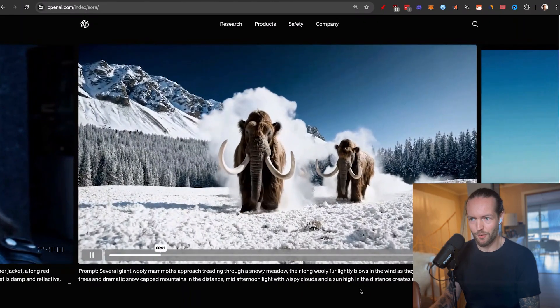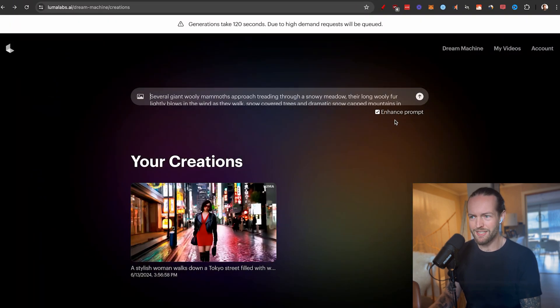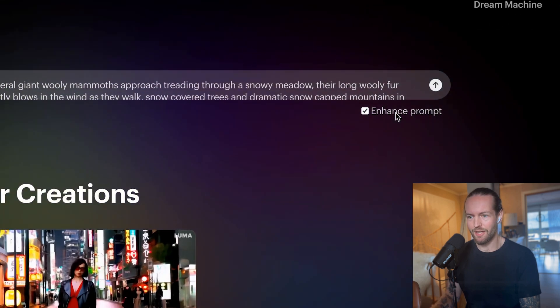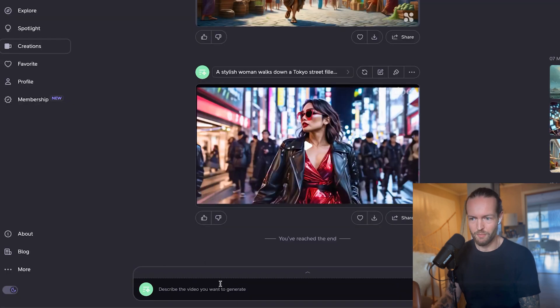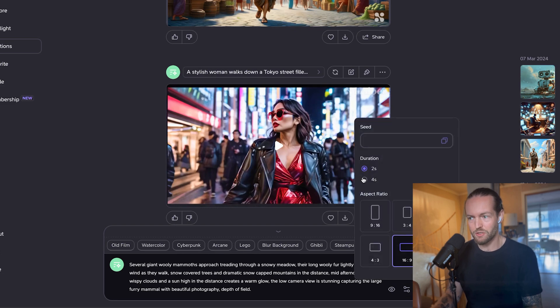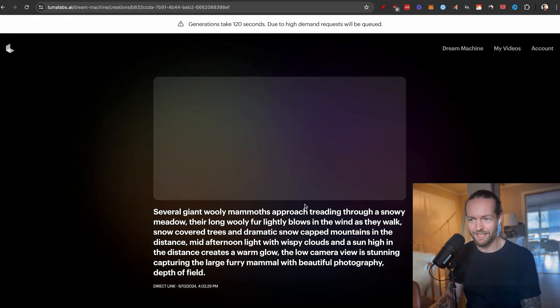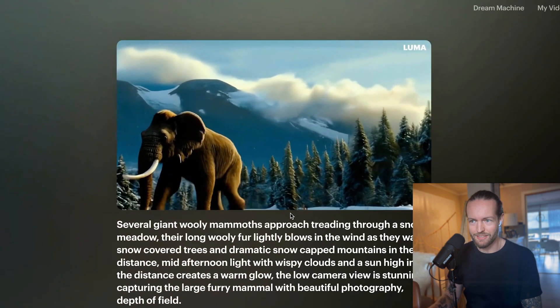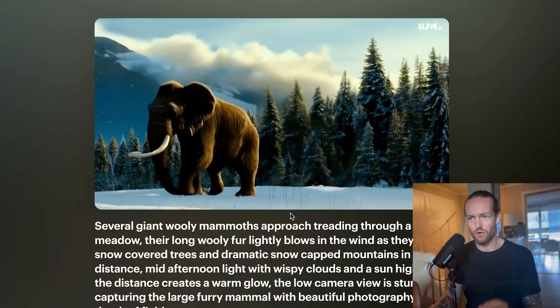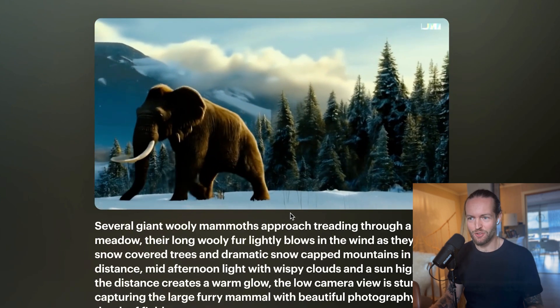For the second test, I'm taking the exact Sora mammoth prompt and putting it into Luma Labs — this time clicking 'enhance prompt' to see if it helps. I'll run the same prompt in Hyper as well. And why not bring Runway ML into the mix — another great generator that usually does better with image-to-video, but let's test text-to-video. The Luma result has a 3D character feel, kind of GTA San Andreas vibes, with a nice background.